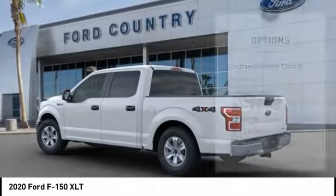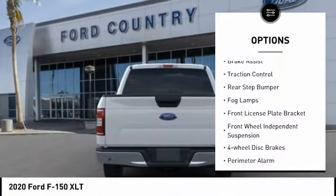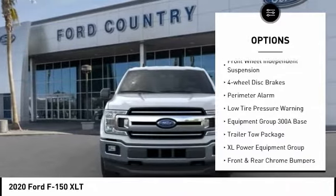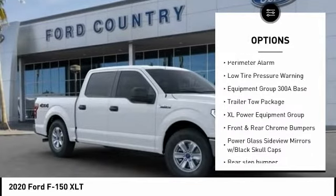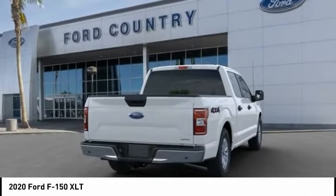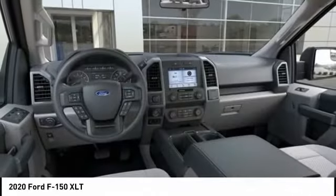Here are some of this vehicle's great options: electronic stability control, brake assist, traction control, rear step bumper, fog lamps, front license plate bracket, front wheel independent suspension, four-wheel disc brakes, perimeter alarm, and low tire pressure warning.